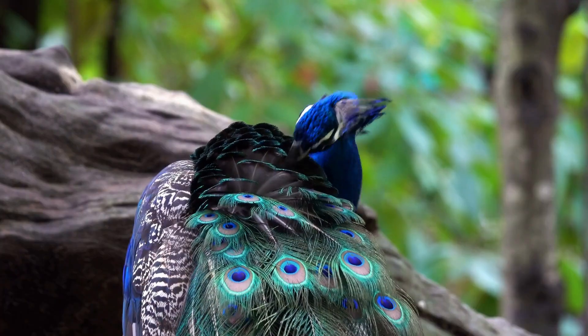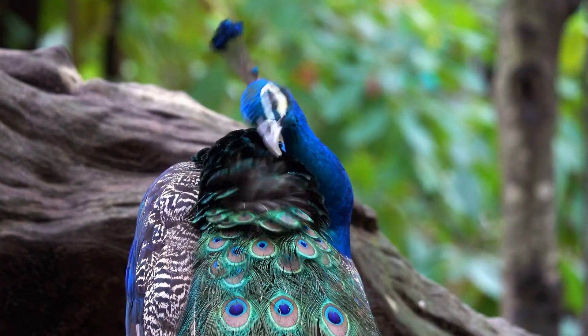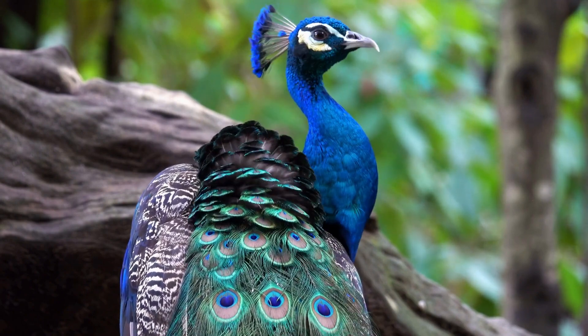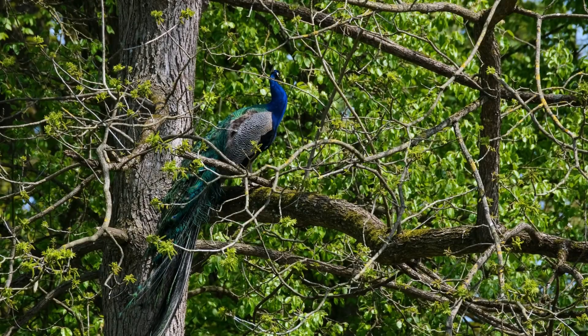On the flip side, they can trap warm air during cold nights, acting like a natural insulation system. So not only do they look stunning, but they also help peacocks adapt to various climates. Lastly, let's talk about camouflage — a skill that peacocks have mastered with their feathers.